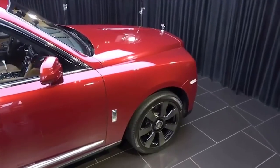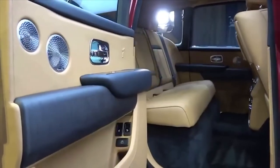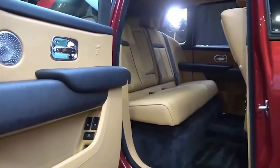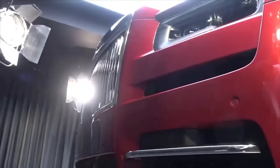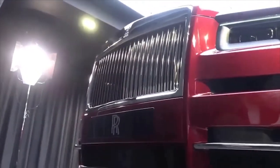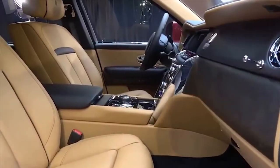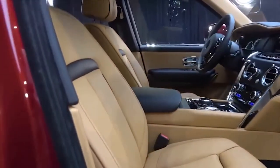It was long rumoured that the car company would venture into making an SUV. Auto Express exclusively reported that a design was in the works and that the name would be Cullinan, named after the largest uncut diamond. This was due to its competitors such as Bentley and Lamborghini venturing into the SUV business with the Bentayga and the Urus respectively.